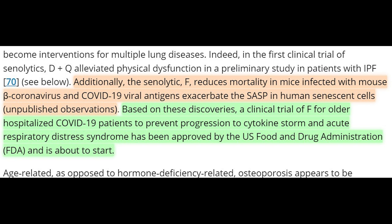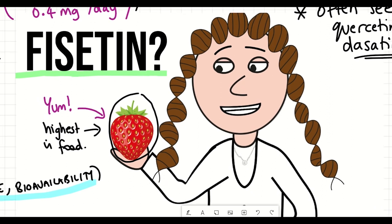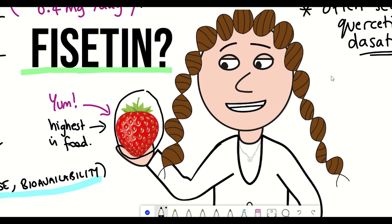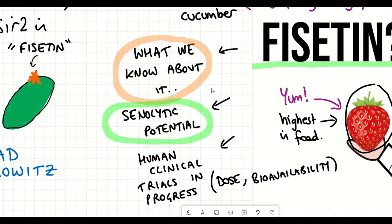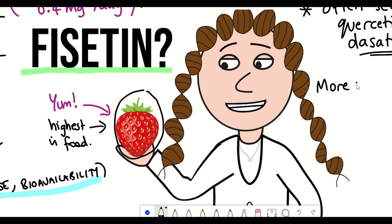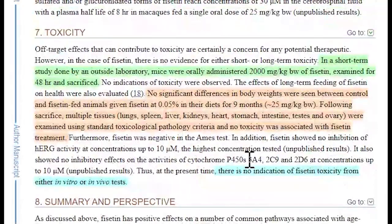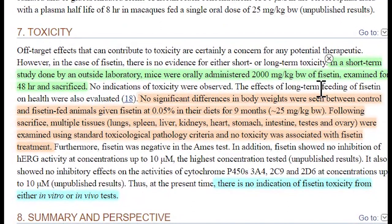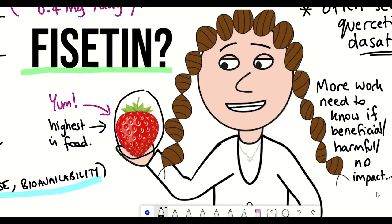There's a lot of potential for fisetin, but it's impossible to know if treatment will be beneficial or harmful without the trial data. It's also hard to say if acute dose studies will give us those answers — but maybe acute is all you need. This is in line with James Kirkland, who says that until such studies are done, it is too early for senolytics to be used outside of clinical trials. That said, one extensive study showed that giving mice high amounts of fisetin or providing it in their diet for nine months didn't seem to show any toxicity, giving some hope that fisetin could be safe.